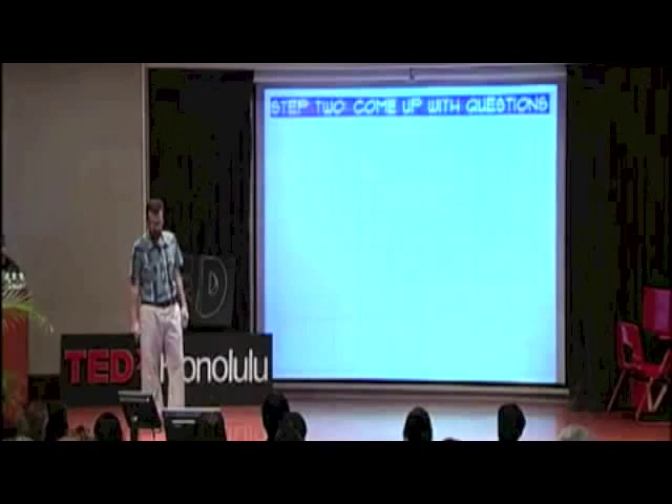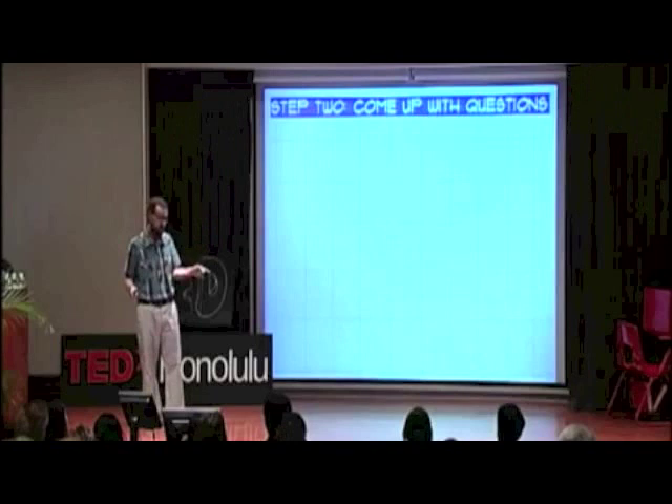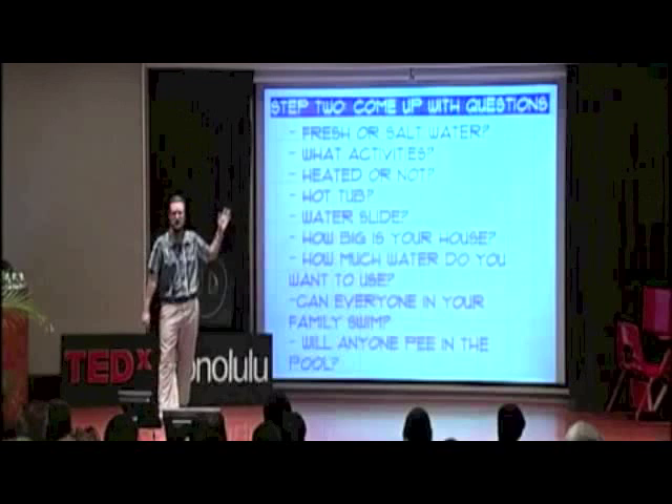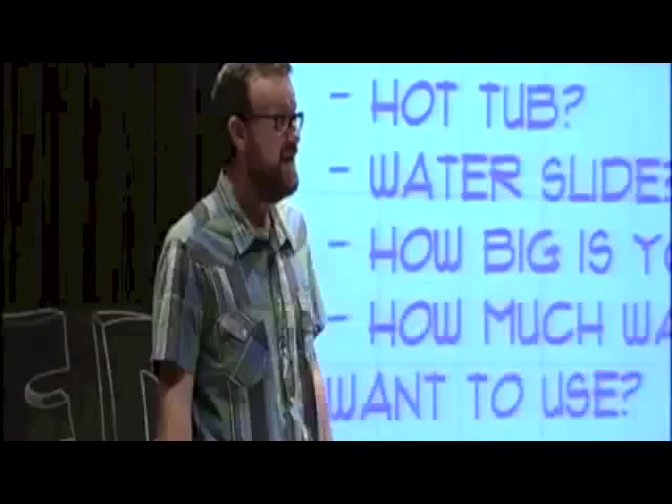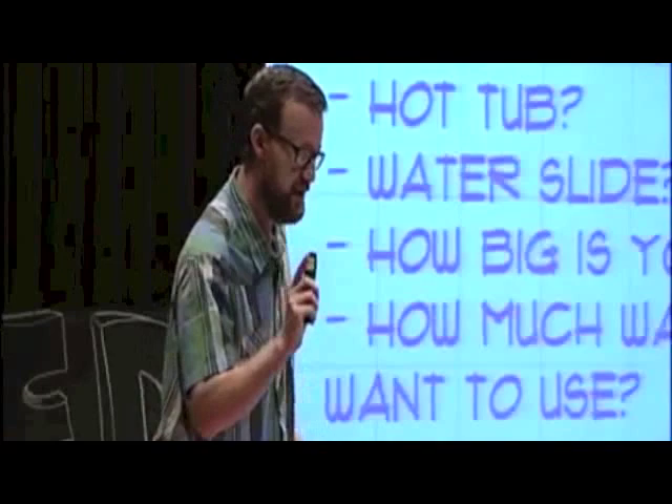They come up with questions: fresh water, salt water, how big is your pool, how much water? They always ask, is someone going to pee in your pool? And I always say, for sure — someone is going to be peeing, plan on it. Now we bring the clients in for an actual client meeting. This is Woody. He doesn't swim. He's 36 inches tall. Does that define a parameter of this pool? You bet it does.